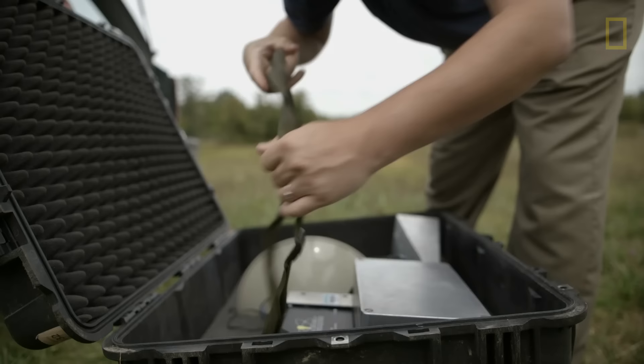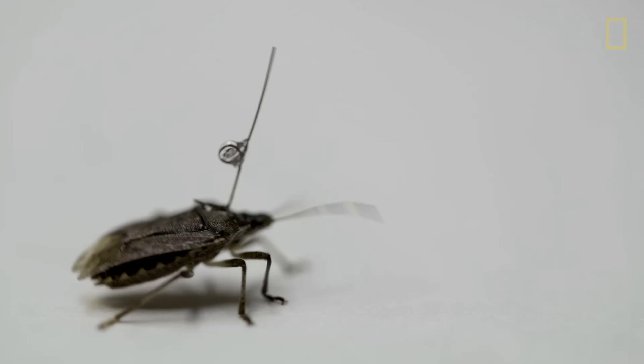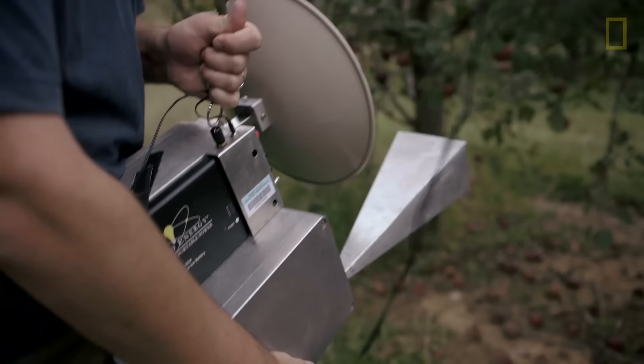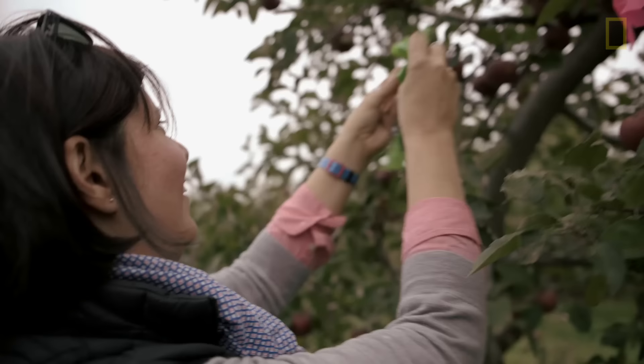Harmonic radar is a mobile tracking system where we literally tag the insect with a small radar tag — copper wire with a small diode. The radar system itself implements the use of marine radar. We've been able to use it with brown marmorated stink bug to understand retention capacity and how particular host plants or stimuli like pheromones are in terms of retaining them at a particular location.